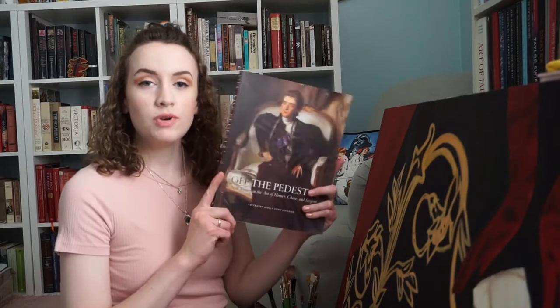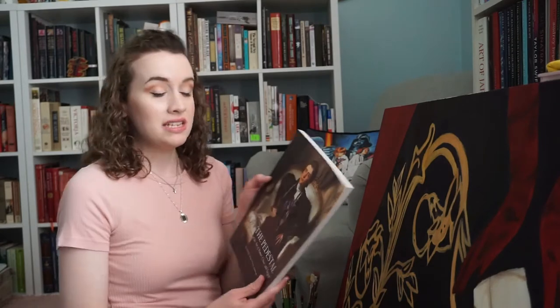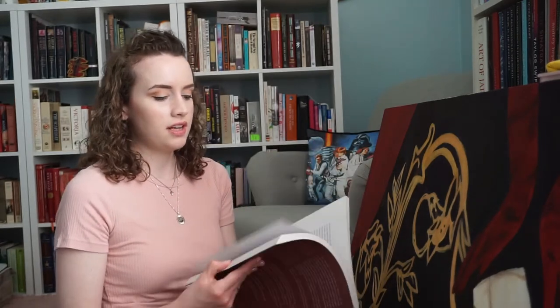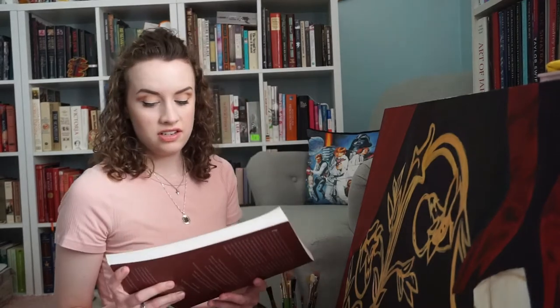I just like to categorize things, so I hope this is interesting to you. The first book I wanted to talk about is this one — it's called Off the Pedestal, edited by Holly Pine Connor. I believe it's a collection of essays. This is a book I actually read part of for research when I was writing my thesis for my master's degree a few years ago, and they are just some really fascinating essays.